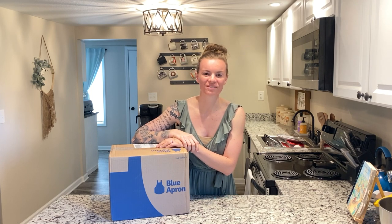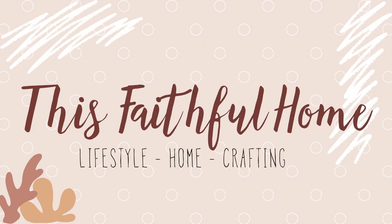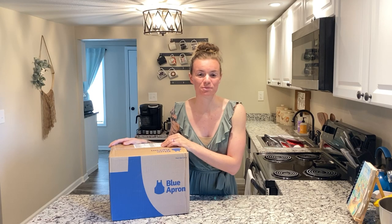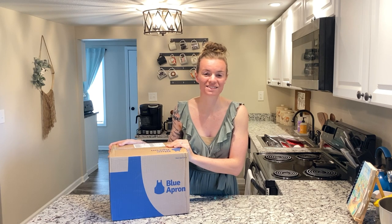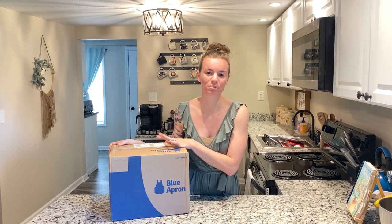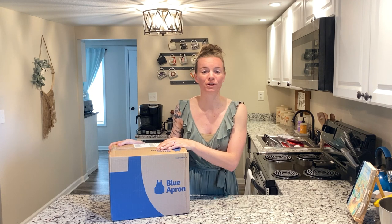Hey guys, welcome back to my channel. My name is Madison and I'm the creator of This Faithful Home. I'm super excited because our last box has officially come in the mail. Today we are going to be testing out Blue Apron for our unsponsored review series of different meal kit services.